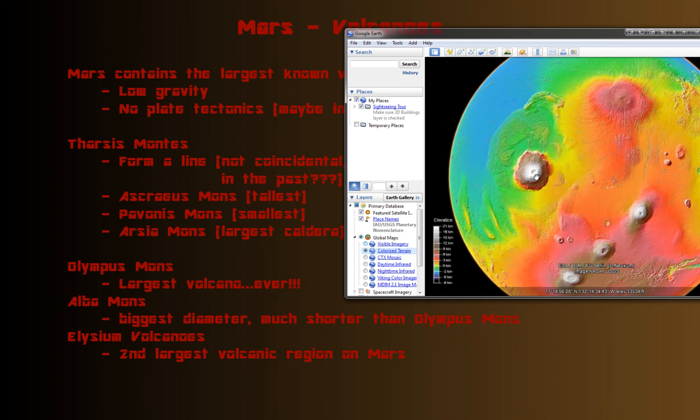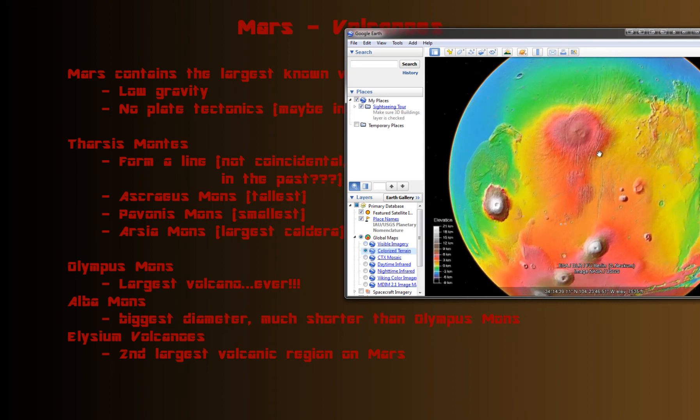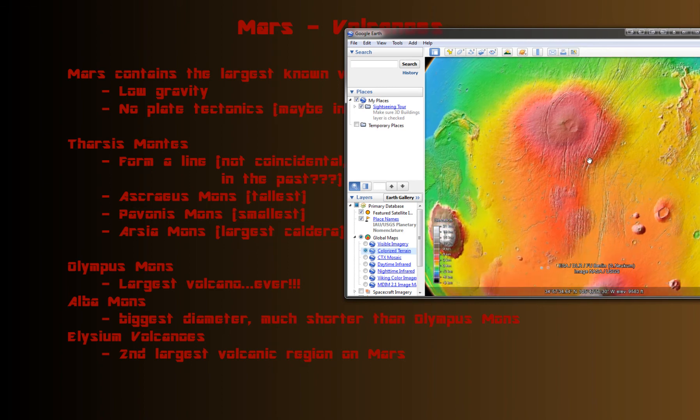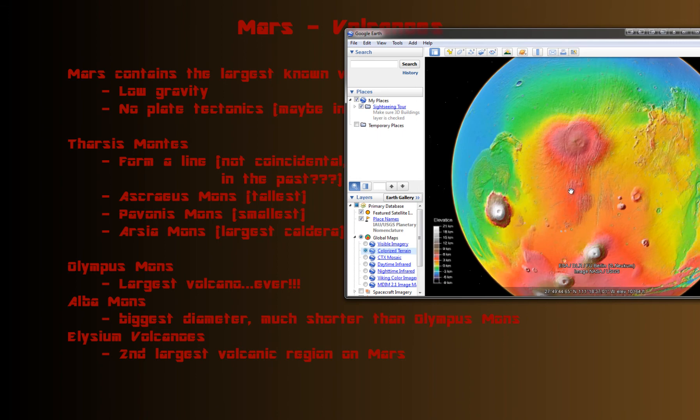Over here you have Olympus Mons, the largest volcano ever — this thing is huge. I'll go into more detail on the next slide. And up here you have Alba Mons, which actually has a bigger diameter depending on where you define the edge of the volcano, since it's hard to clearly define. Even though many consider it bigger in terms of diameter, it's much shorter.